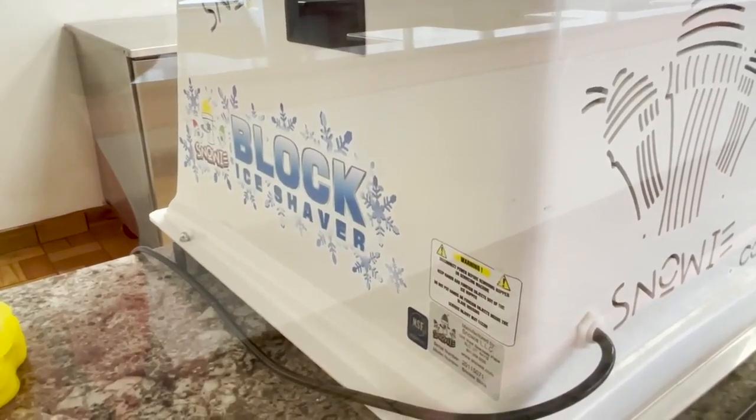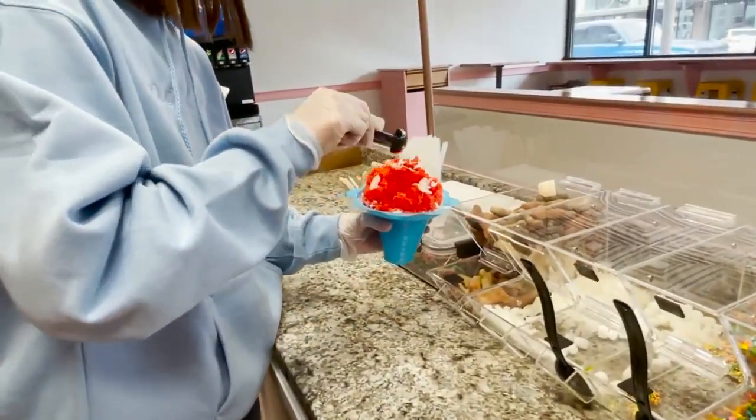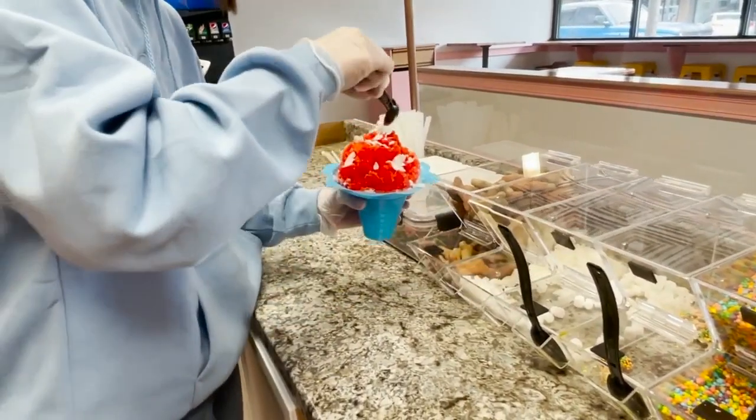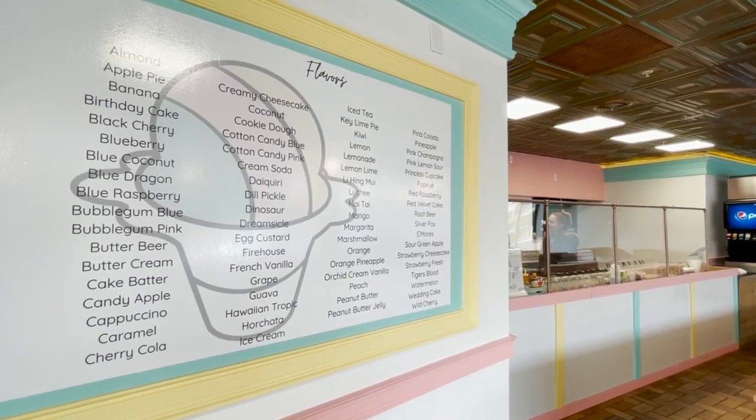Although the new venture is in its infancy, people are already picking favorites. "The most popular flavor is tiger's blood, and it's a strawberry coconut — so it's simple, but it's a fun name and people like that." Other flavors include blue raspberry, egg custard, and strawberry cheesecake.